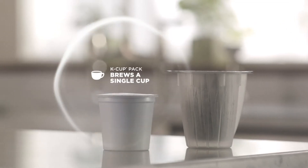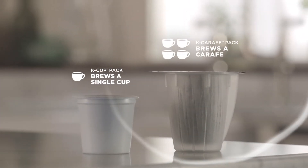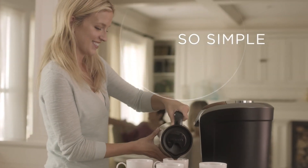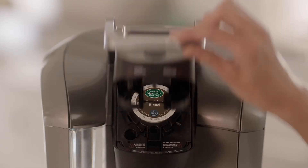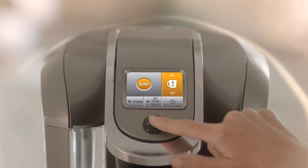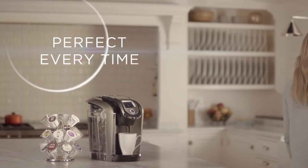Choose a K-cup pack to brew a single cup or a K-carafe pack to brew a four-cup carafe. It's so smart, so simple, so Keurig — with Keurig 2.0 brewing technology designed to read each portion pack lid to brew the perfect beverage every time.